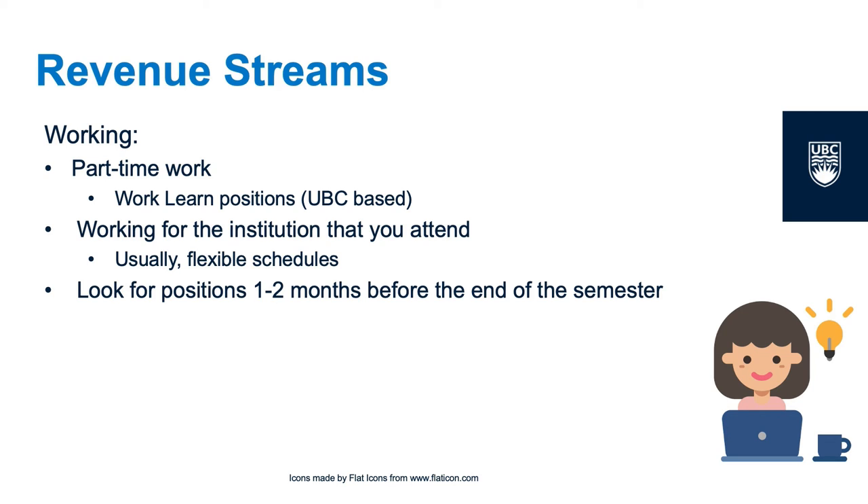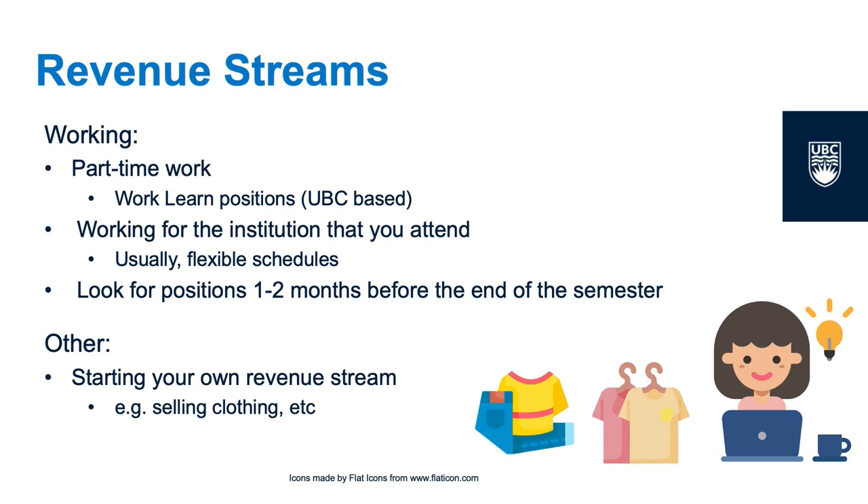Check with your institution if they provide a similar program or if they endorse jobs on campus. Consider budgeting at the end of each semester for the next one, so that you can see whether your budget requires you to start applying for part-time, seasonal, or summer work. There's nothing worse than realizing you have a deficit, starting to look for part-time positions, and finding out that a position you would have liked has already finished hiring. There are also options for creating your own stream of revenue — consider selling items you no longer need, such as excess clothing or old textbooks.